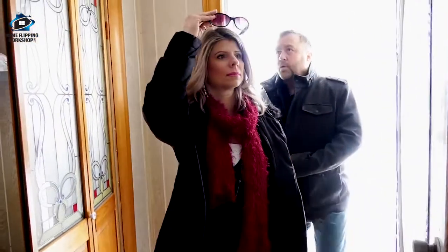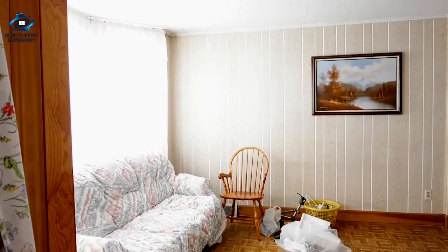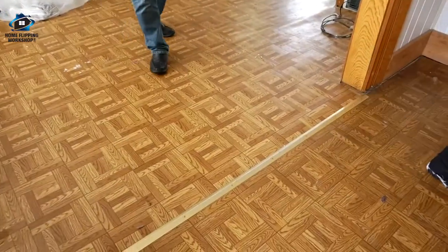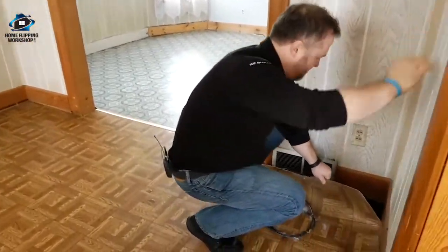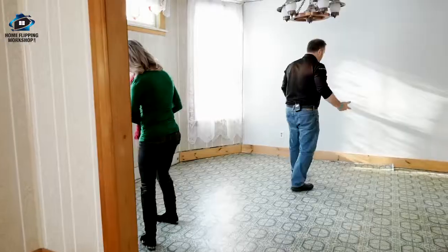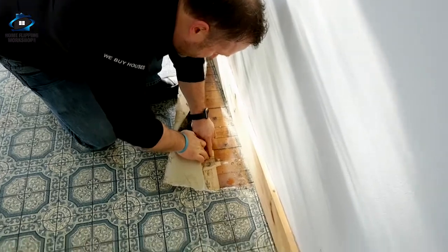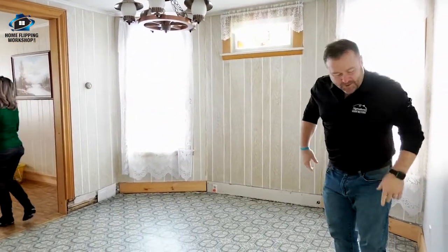Inside there's a lot of paneling and it's warm — the heat works. Getting our bearings: living room, foyer, dining room. There's a lot of linoleum flooring, so let's see if there's hardwood underneath. Pulling up a corner — yeah, hardwood floors that should carry all the way through. And here's newspaper on the ground from 1962 — that's about how old this floor is, 58 years.